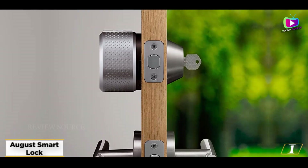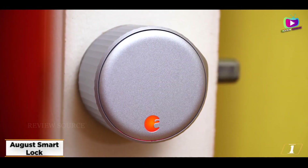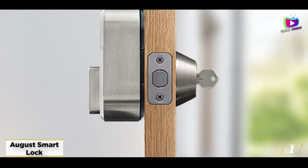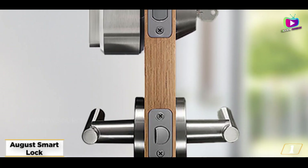If you rent your home, the August Smart Lock is the best smart lock, as it's very simple to install on top of an existing deadbolt without replacing the cylinder or key. There's no need to replace the cylinder — it will continue to work with your existing keys, keeping your landlord happy.